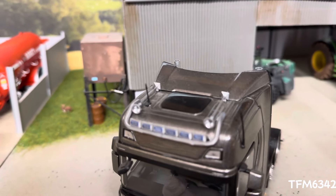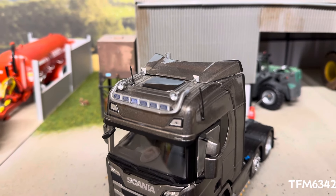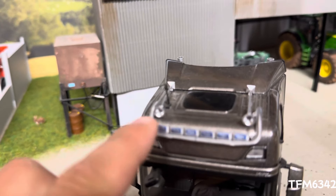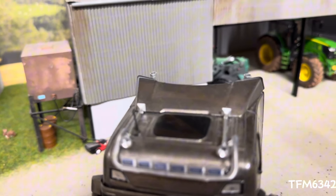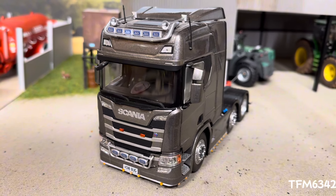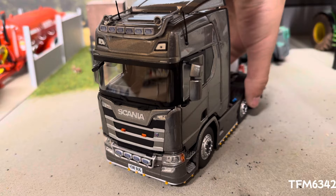And then we have two air horns on the roof, just to finish it off. I was maybe thinking about adding two beacons in either corner or on the roof, but not quite sure on that yet. Just let me know in the comments whether you think we should or shouldn't.